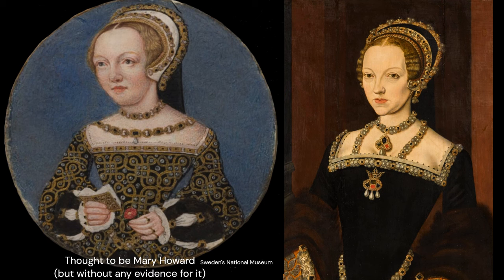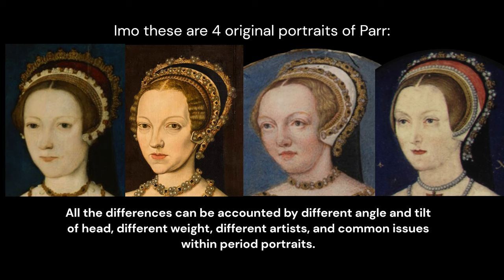We can tell the shape of the nose from it very nicely. And straight away there is a huge resemblance to the miniature thought to be Mary Howard. Hence I expect it shall be re-identified in the near future and will become our fourth original painting of Parr. All the differences can be accounted for by a different angle and tilt of the head, different weight, different artists, and common issues within period portraits.